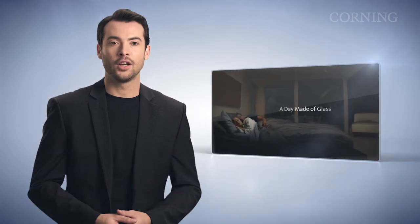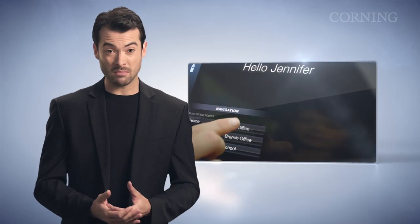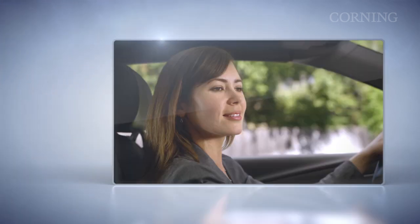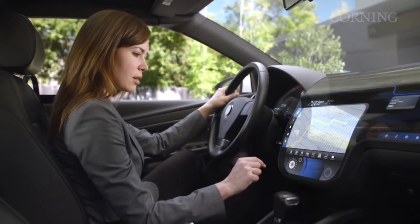In early 2011, Corning, a global specialty glass and ceramics manufacturer based in upstate New York, created a video called 'A Day Made of Glass.' Corning published this video online and gave us all a glimpse into the near future. In a remarkably short period of time, this visionary video captured the imaginations of millions while demonstrating how highly engineered glass with companion technologies will help shape our world.